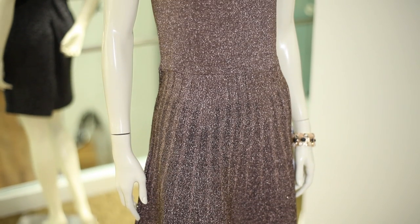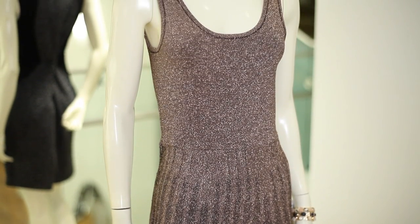Hi, this is Katie. I'm the founder and blogger of Pear Shaped Girl. We're here at Ann Taylor today to talk about the best cocktail dresses if you have wide hips.